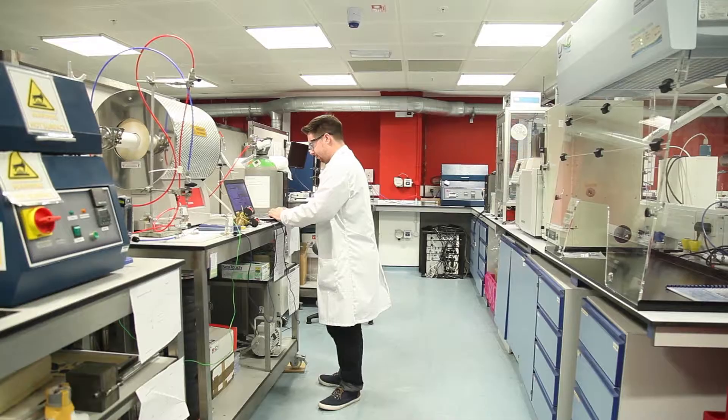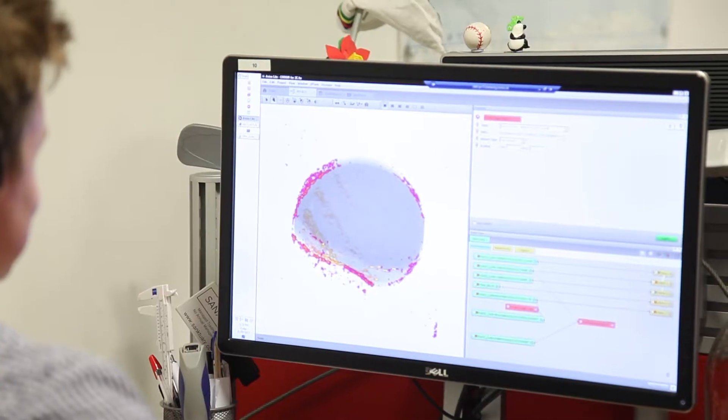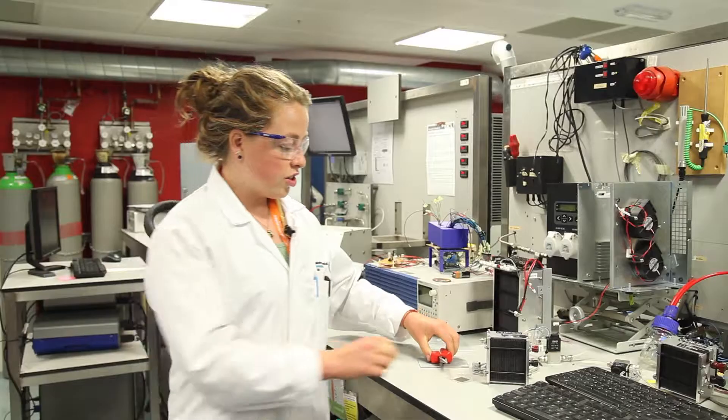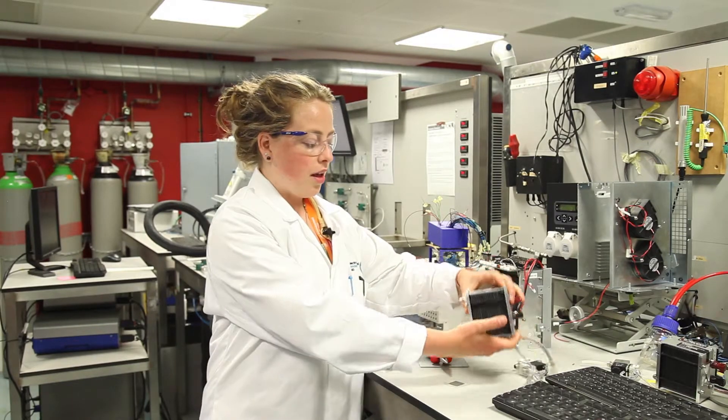Here in the EIL we carry out research into these two main types of fuel cells: low temperature polymer electrolyte fuel cells, such as this single cell here or this fuel cell stack, and also higher temperature solid oxide fuel cells.